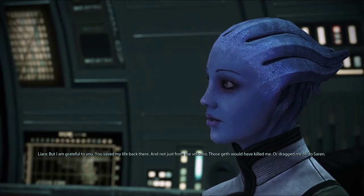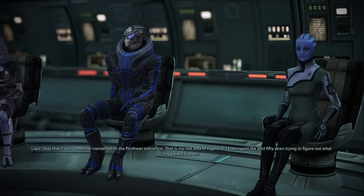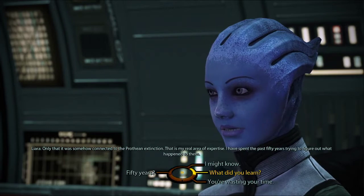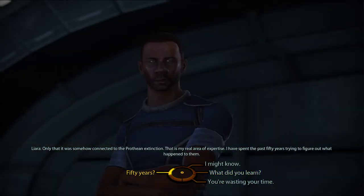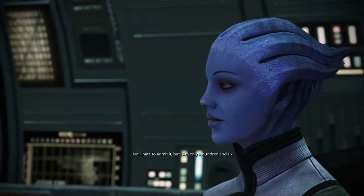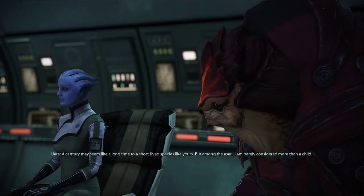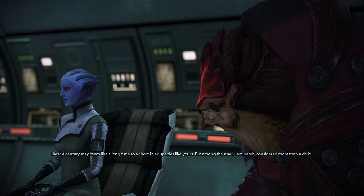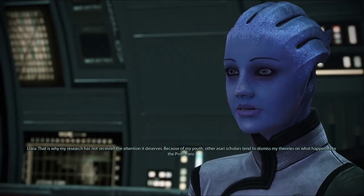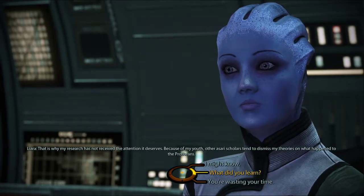I see. It must be a human thing. I don't have a lot of experience dealing with your species, Commander. But I am grateful to you. You saved my life back there — and not just from the volcano. Those Geth would have killed me or dragged me off to Saren. What did Saren want with you? Do you know something about the Conduit? Only that it was somehow connected to the Prothean extinction — that is my real area of expertise. I have spent the past 50 years trying to figure out what happened to them. 50 years? How old are you exactly? I hate to admit it, but I am only 106. I hope I look that good when I'm your age. A century may seem like a long time to a short-lived species like yours. But among the Asari, I am barely considered more than a child. That is why my research has not received the attention it deserves — other Asari scholars tend to dismiss my theories.